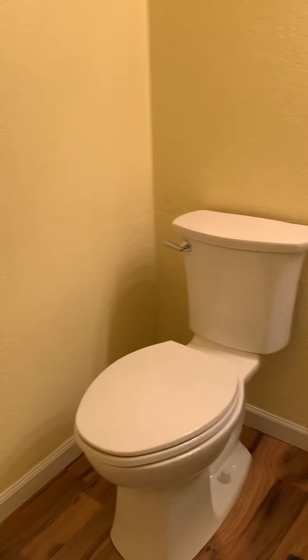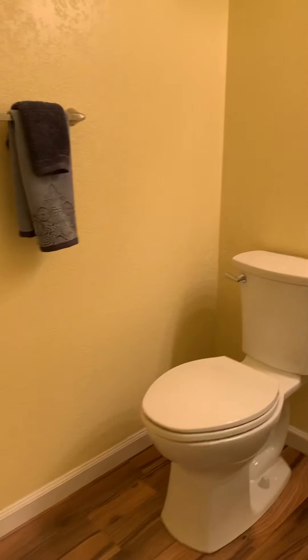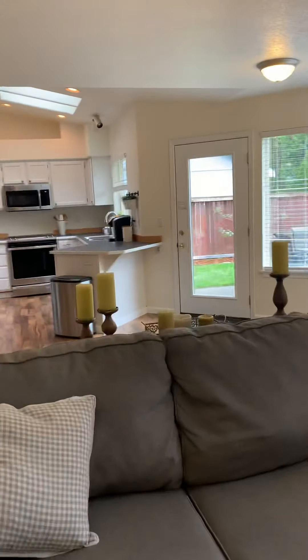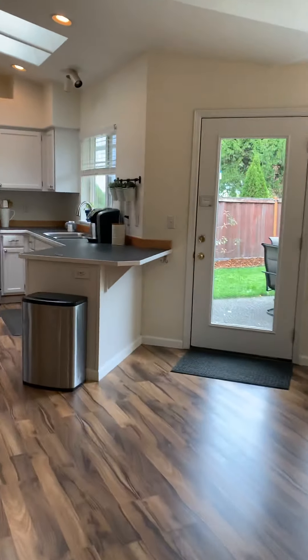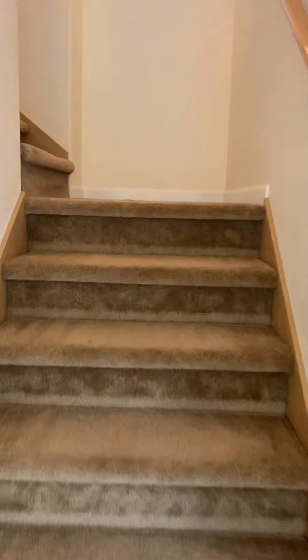There's your powder bathroom. I want to give you a view of the kitchen from this side — it does have skylights, so it's really nice for letting in natural lighting. We try to get as much lighting in as possible here in Washington since it's so gray all the time. I'm going to take it upstairs — it smells really clean.